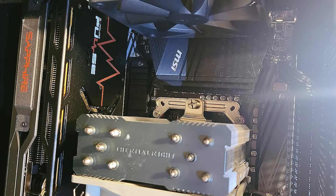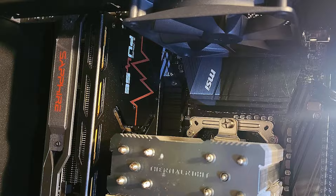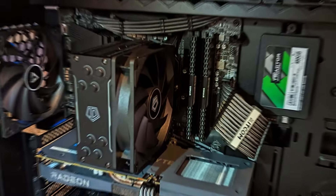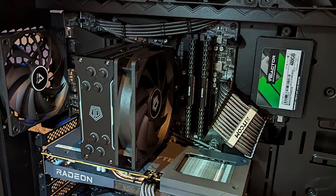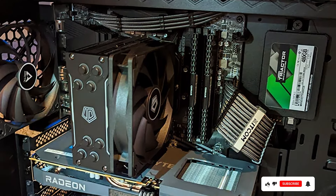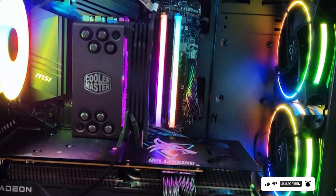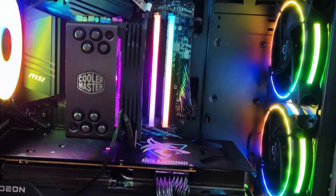Featuring USB 3.2 Gen 2 ports, HDMI, and DisplayPort outputs, the MSI B550 A PRO motherboard offers versatile connectivity options for your peripherals and high-resolution displays. Whether you're gaming, streaming, or editing videos, this motherboard delivers the performance and flexibility you need to stay ahead of the competition.